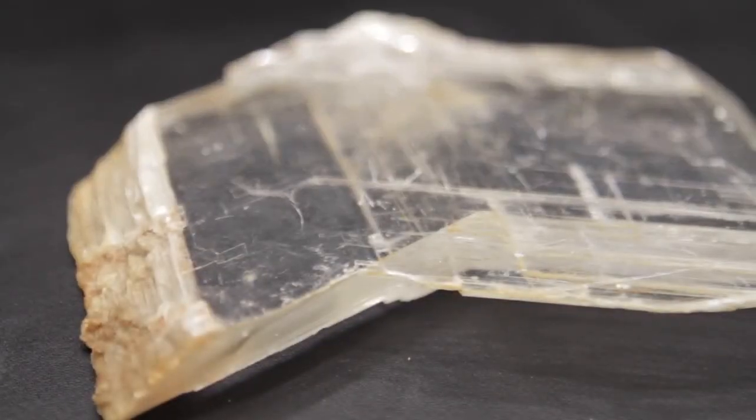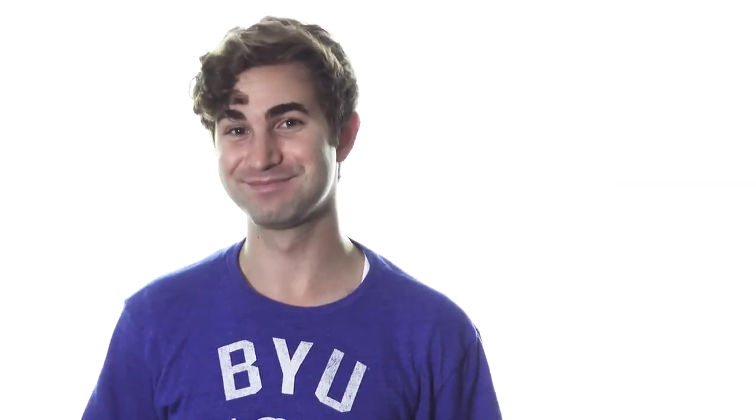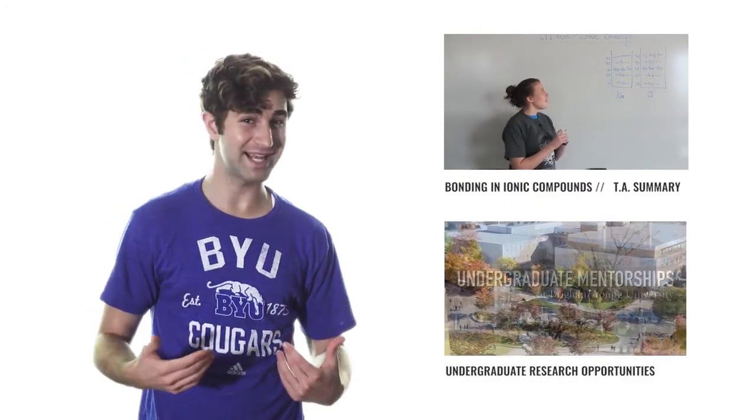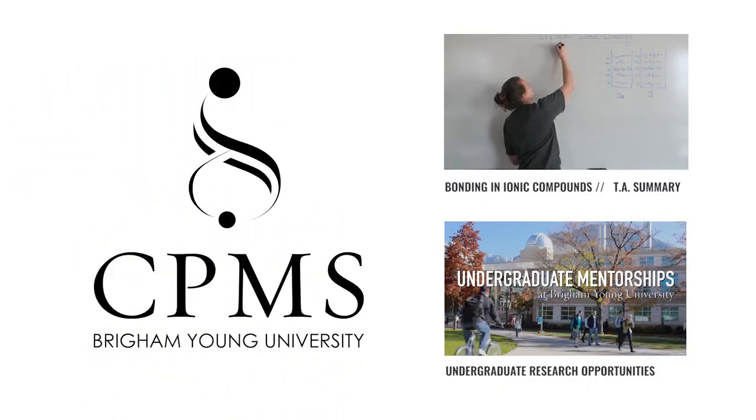The same thing happens when other transparent minerals have a lot of little cracks or bubbles in them. In either case, the ionic compounds still aren't absorbing photons — they're just scattering them like crazy. That's it for this episode, but be sure to check out the link below for more science and research opportunities for BYU undergrads. We'll see you next time.